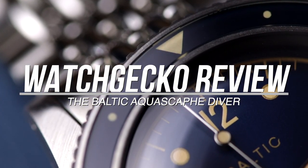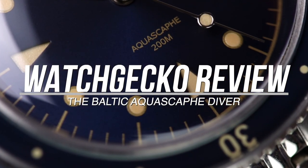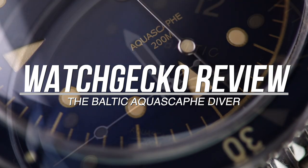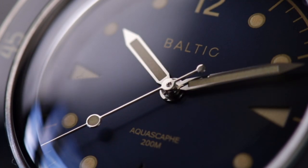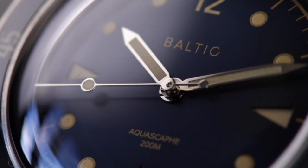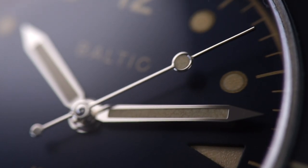We've started to see a lot of microbrand developments over the past few years, with a new focus and understanding of stylish, universally attractive and more mainstream aesthetics. One of the most popular of these newer brands is Baltic watches. Since their first two models released in 2017 on Kickstarter, Baltic has only released one more watch, the Aquascape.